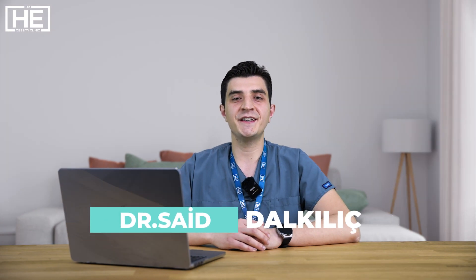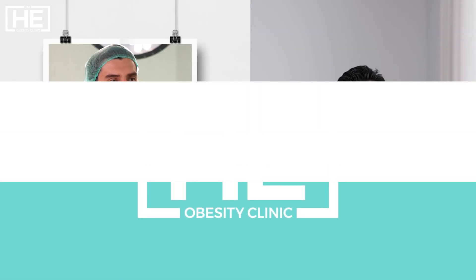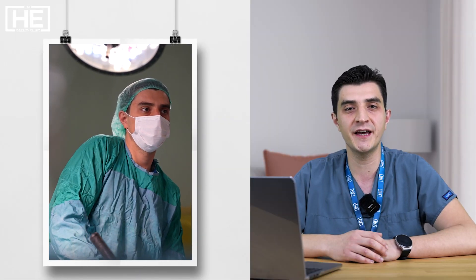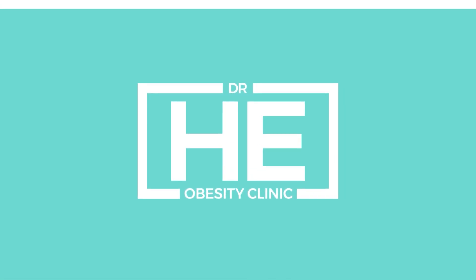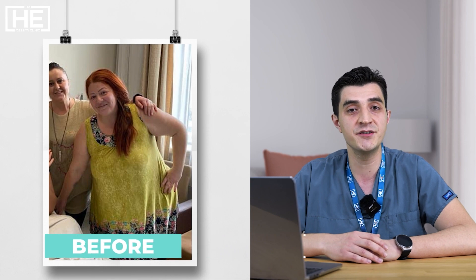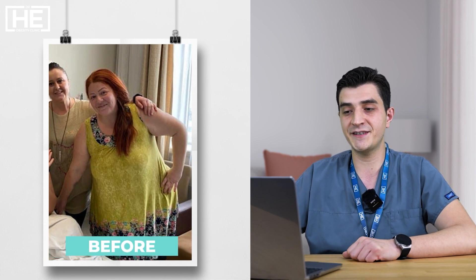Hello, this is Dr. Said from the Dr. He Clinic, Department of Metabolic and Bariatric Surgery. Today I would like to share my case presentation of laparoscopic sleeve gastrectomy. This is a real story of a real gastric sleeve patient, and I would like to thank our patient for providing us and allowing us the images extracted from social media. Let's start.